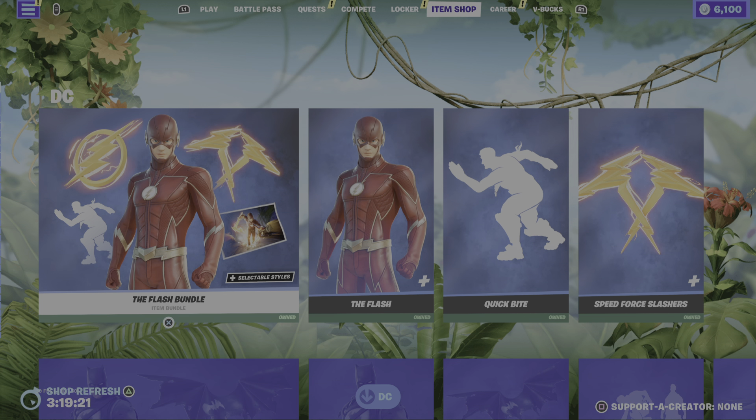So obviously the fastest man alive is up first, especially with the new Flash film being out this week. But anyway, we've got the Flash bundle, really really cool bundle. I'm trying to think if I've covered it in its own video, because obviously most of these I did on my last channel. If I haven't, then I will be doing these individually.